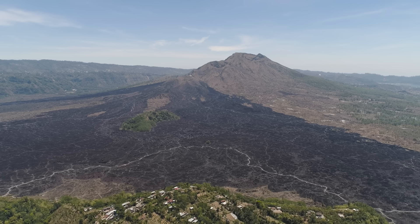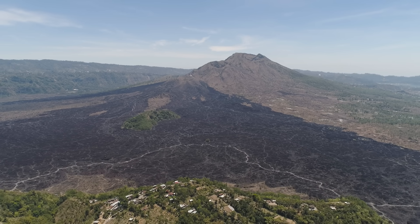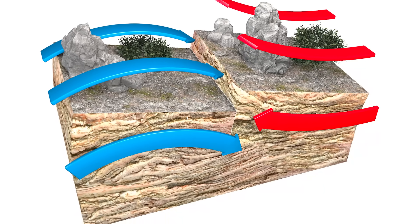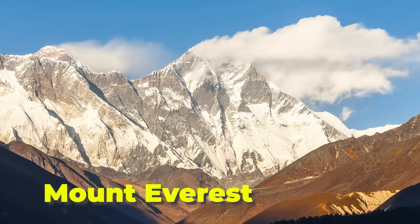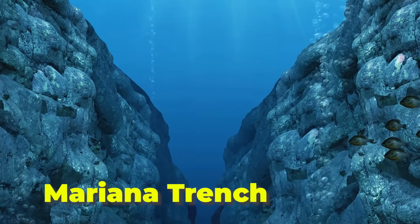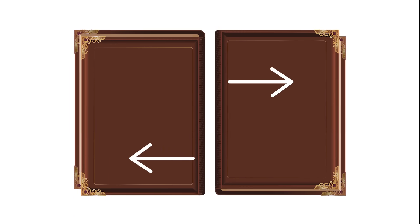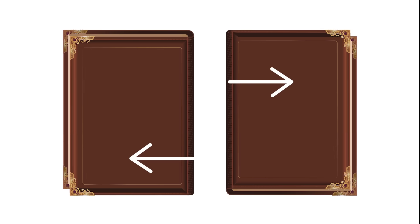When that happens, it forms mountains and volcanoes over a long period of time. Earthquakes can also happen where these two land masses meet. Examples of convergent boundaries are Mount Everest and the Mariana Trench, which is deep in the ocean. Now imagine those two textbooks again, but instead of pushing them together, you and your friend pull them away from each other.